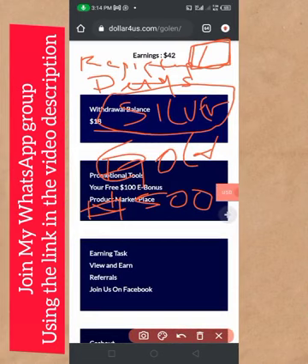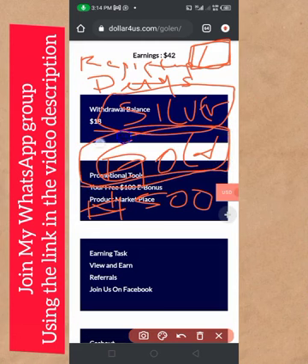Once your account is activated and you start making money from the platform, once you make your first four dollars, go ahead and upgrade to Gold. You are going to use your first four dollars that you have earned to upgrade to Gold.